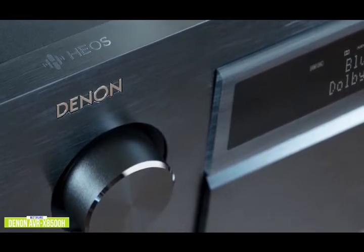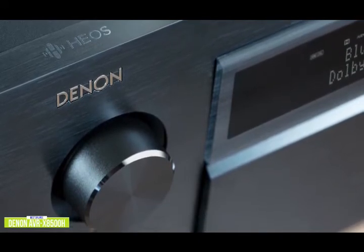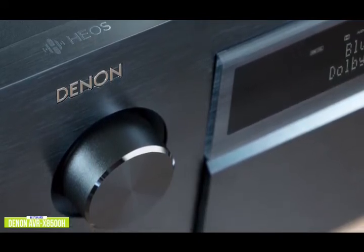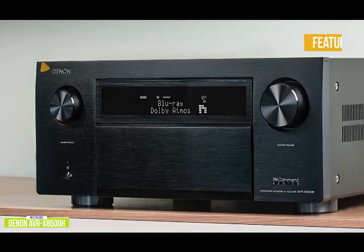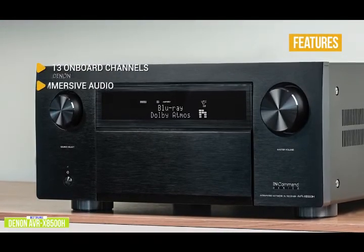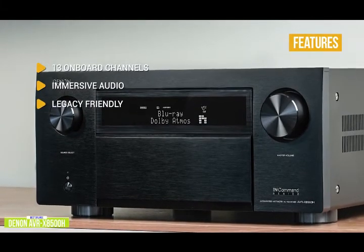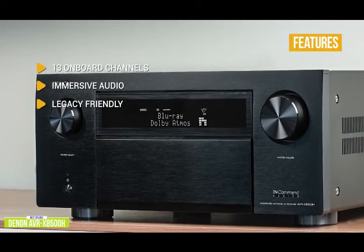Streaming audio options include Wi-Fi, Bluetooth, AirPlay 2, and DLNA, and the built-in HEOS ecosystem lets you wirelessly stream music to any room of your home with an HEOS-enabled speaker. Key features include 13 onboard channels to build your dream system in any configuration. It supports IMAX Enhanced, Dolby Atmos, DTS-X, and more. It's also legacy-friendly with coaxial, optical, and analog input options still provided.